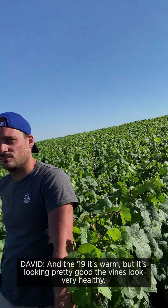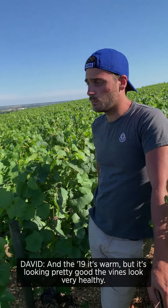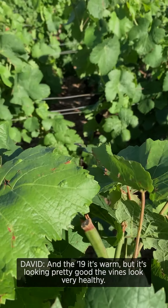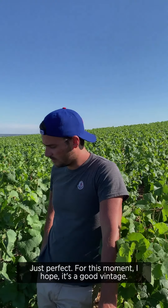Beautiful. And the 2019 — it's warm, but it's looking pretty good. The vines look very healthy. Yes, the vineyard is beautiful. We have good grapes, not too much, just perfect.